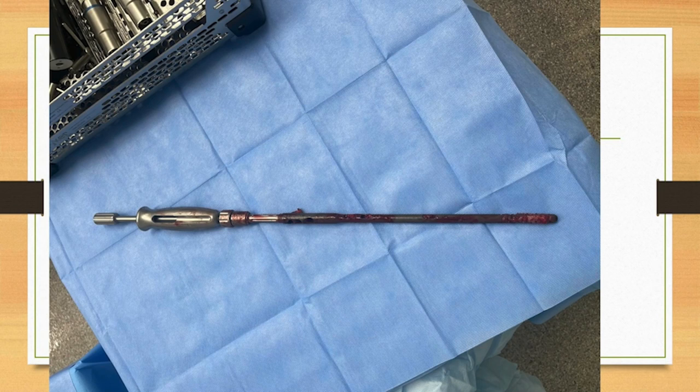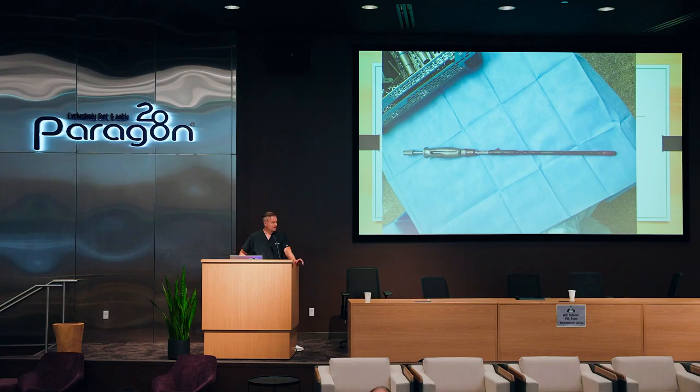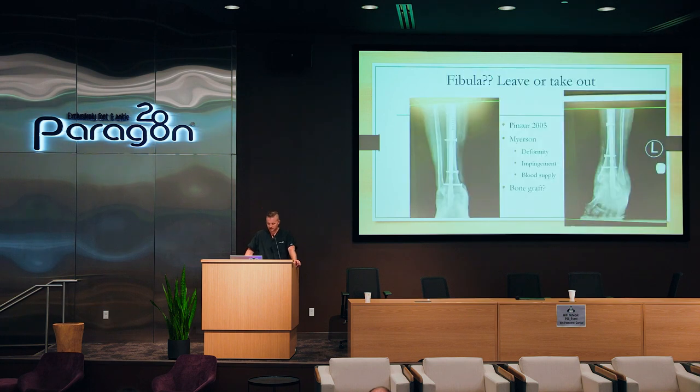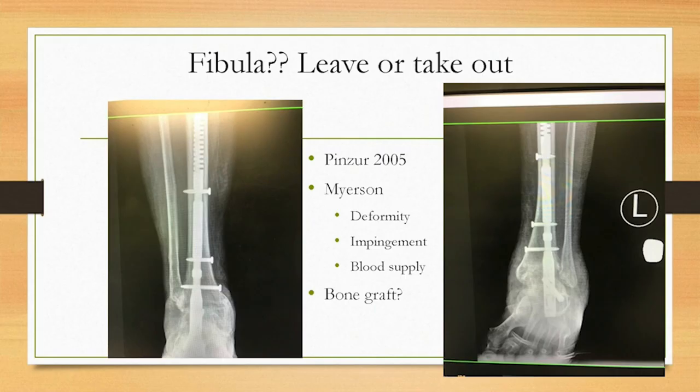They're so hard to get out that sometimes you actually want to get the nail removal set from Shukla instead of using their extractor, because that has a massive Thor hammer in it that you can really get after it. A lot of times you do have to slip a flexible osteotome up on the side to go up to that region after you do a little cortical window — very, very difficult.